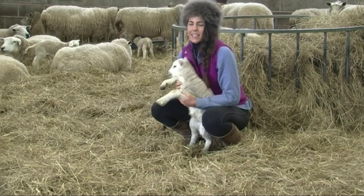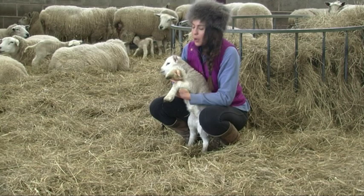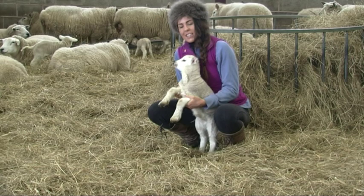My name is Madison Littlejohn and we're here today at Lower Halstead Farm in Thurstonland, which is a working farm that raises sheep and cattle. And these are just some of this year's spring lambs.